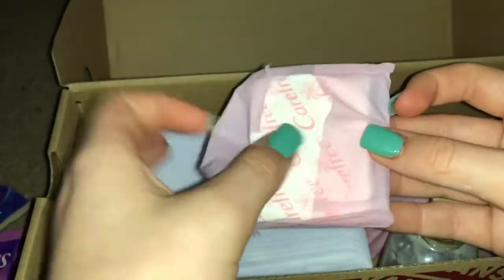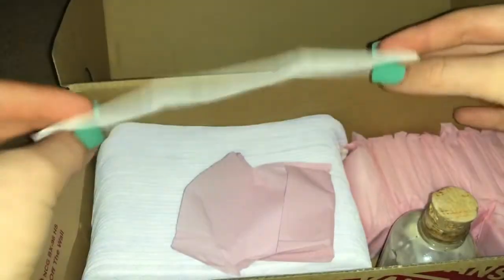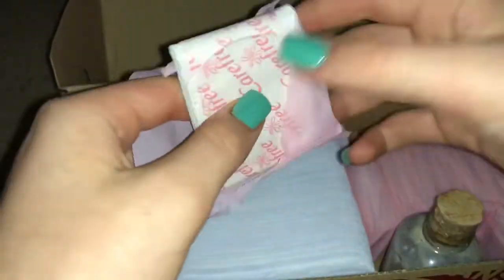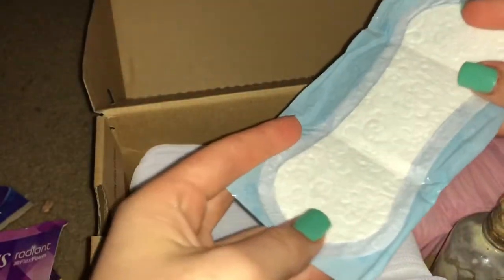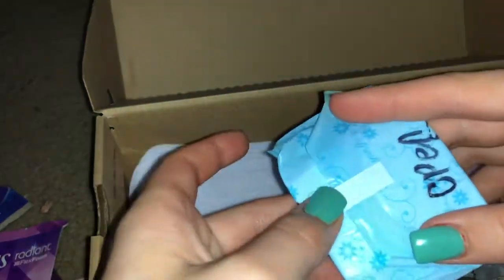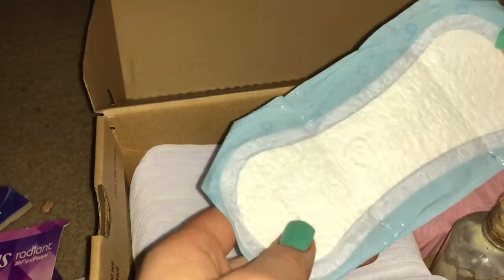This is what they look like — you just open it like this and it comes in a little pocket. This one right here is an Always Thin Active regular clean scent liner to go. And this one right here is an Always Fresh Dailies Thin Active clean scent regular liner.